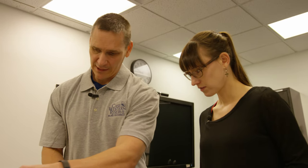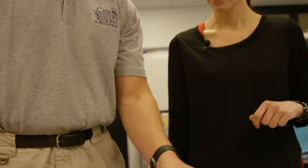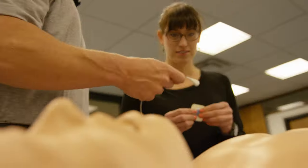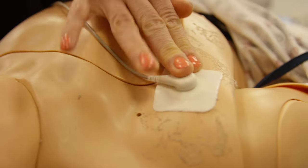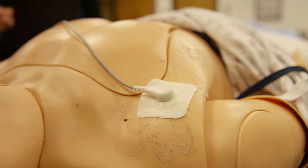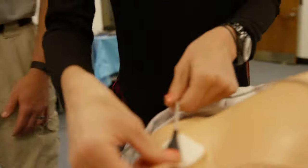For basic monitoring, remember: snow over grass — white on the right side. There's no grass here, so white right. And then smoke over fire. That's all you have to remember. Stick the white lead on first — white right — and this one goes on his left arm.